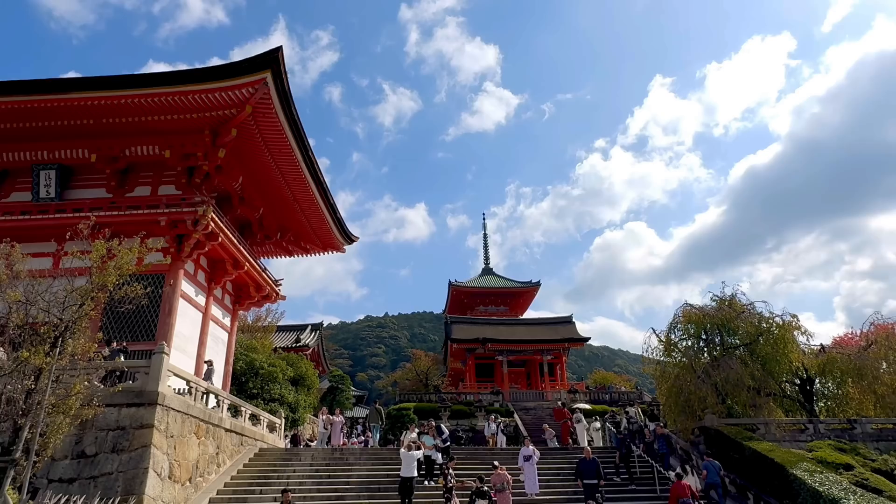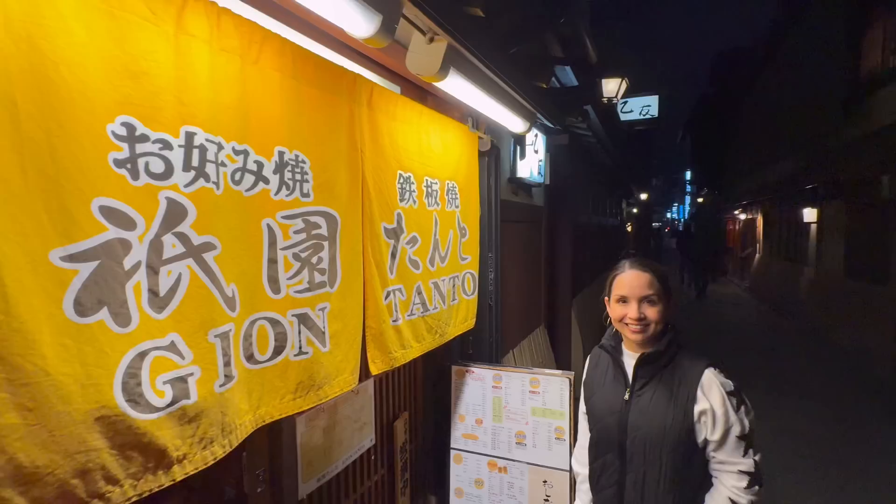We just left our Ryokan and our first stop is going to be the Kiyomizu-dera Temple. Then we're going to go to the Nishiki Market. And then we are going to explore some Gion. And finish up with the Samurai and Ninja Museum. Let's see what's in store.